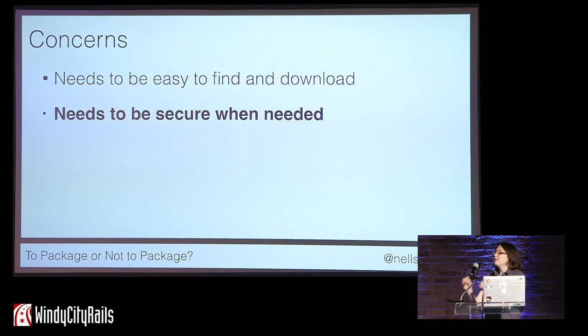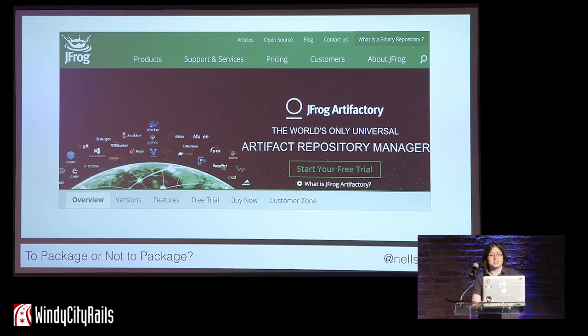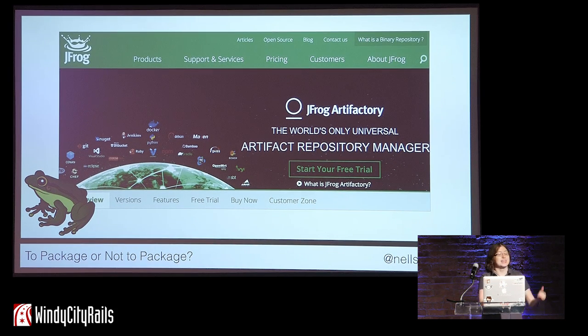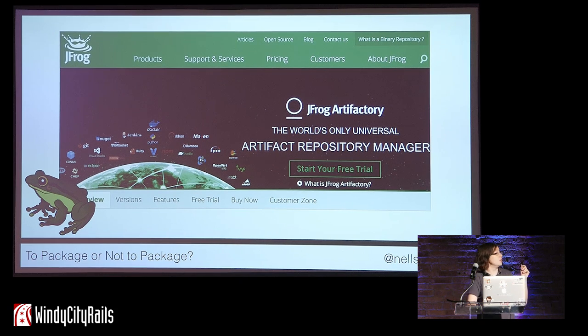Additionally, you may need the ability to restrict access, depending on the type of software, especially licensed software that people have to pay for. One place to store your artifacts is JFrog Artifactory — a universal artifact repository manager. What that means is that it can store software packages created by any language or technology. It is a single place where you can both access external packages and store your own built packages. Check out the JFrog Artifactory website if you want to know more.